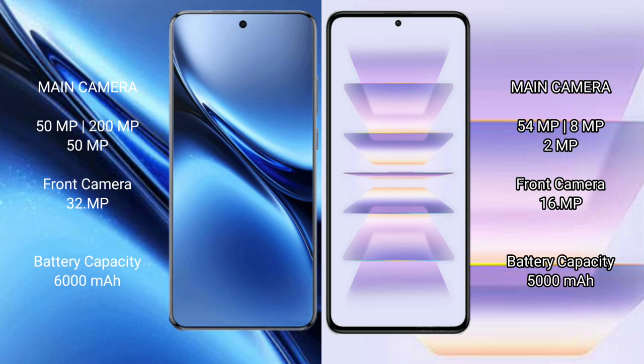Vivo X200 Pro features a triple rear camera setup: 50MP main plus 200MP telephoto plus 50MP ultrawide, and a 32MP front camera. Redmi K60 Pro features a triple rear camera setup: 54MP main plus 8MP ultrawide plus 2MP macro, and a 16MP front camera.